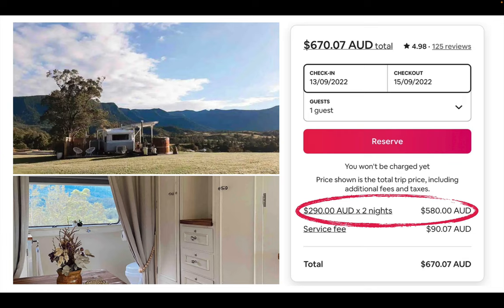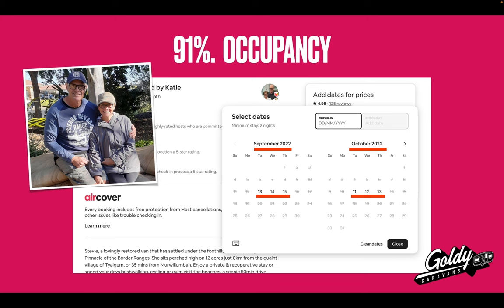Keep in mind, this is a very old van, not a new van like the Goldie, still generating $290 a night. What's really interesting is that in September and October — about the time I'm making this presentation — they've got a 91% occupancy rate. You can see there's only six nights available to book when I search it on Airbnb over that entire eight-week period, which is just crazy.